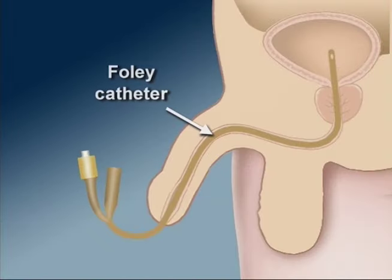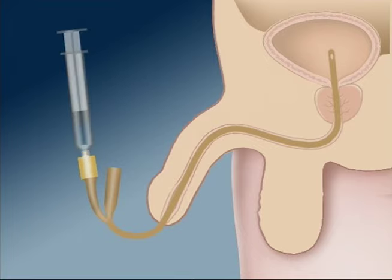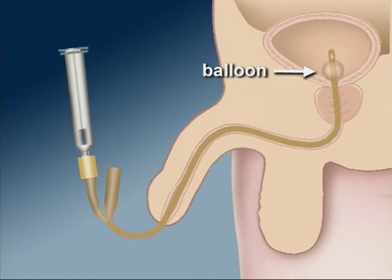An indwelling Foley catheter is a soft tube that continuously drains urine from the bladder into a drainage bag. The tube is held in place in the bladder by a small balloon that is filled with sterile water. A syringe is used to inflate and deflate the balloon of the catheter.